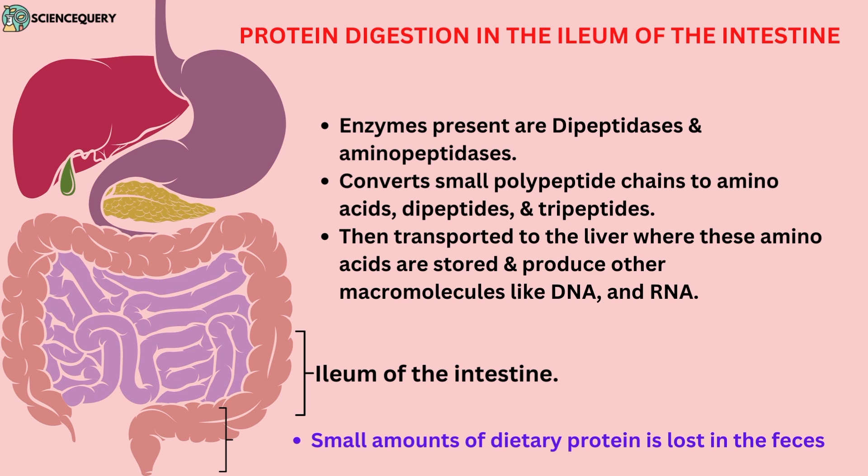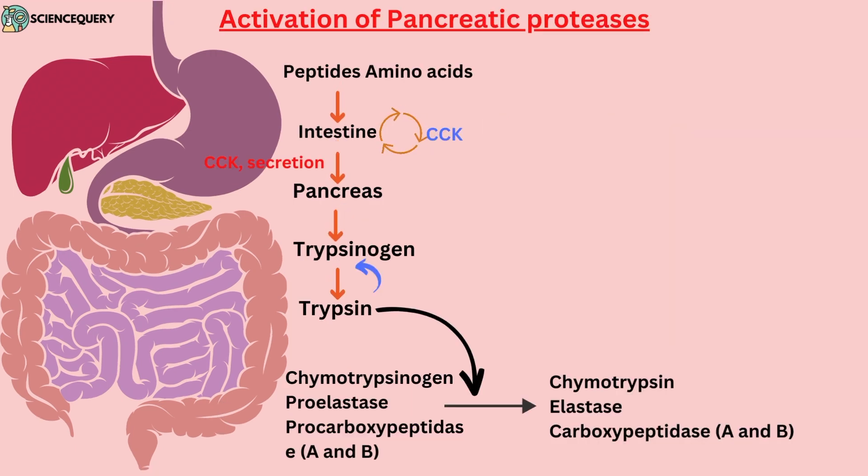A small amount of dietary protein is lost in the feces. This slide shows the activation of pancreatic protease. Chymotrypsin and trypsin are important pancreatic enzymes that convert long chain amino acids into short chains.